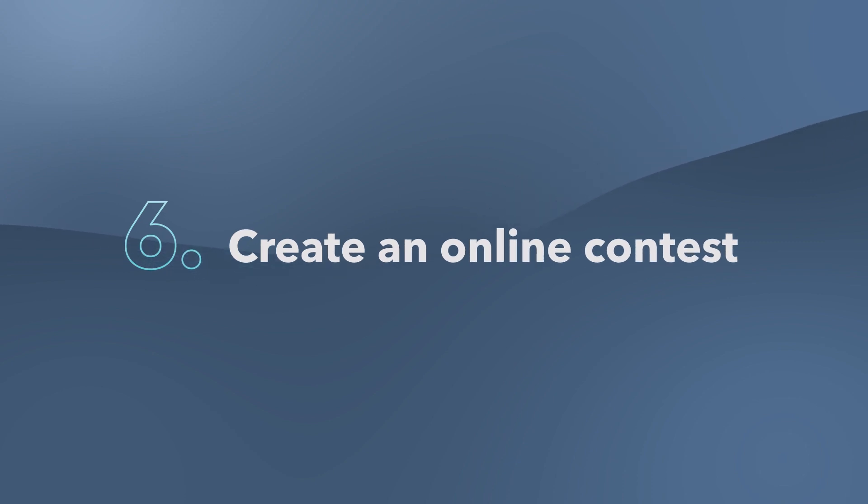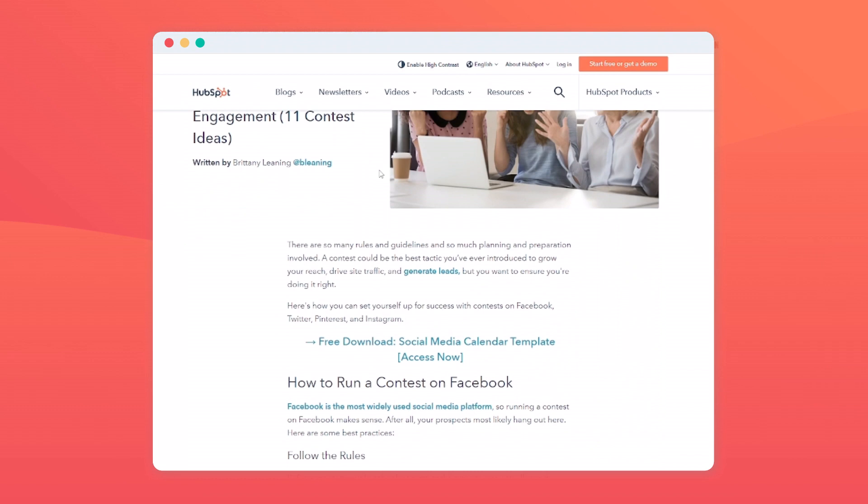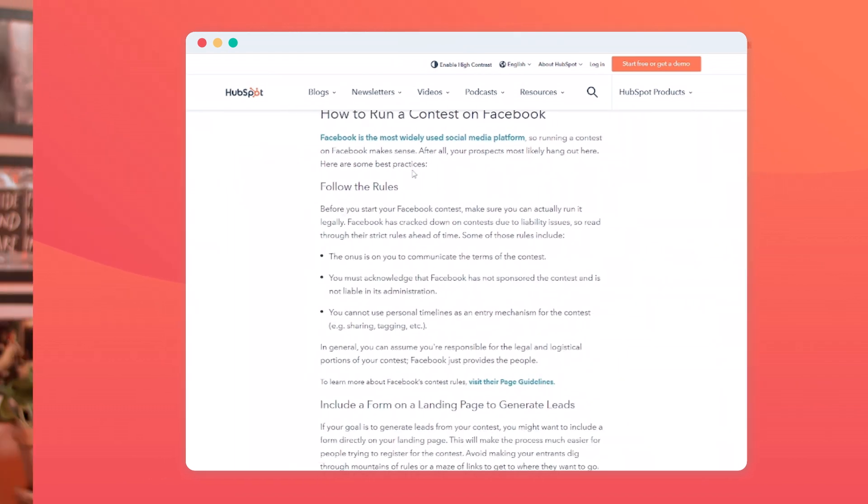Number six: create an online contest. Use your social media accounts to host a free giveaway that requires contact information to enter. You can encourage your followers to click through to your website and sign up using their email addresses. Contest emails have an average open rate of 8.8% — that's 5.5% more than the general average of commonly used email marketing campaigns.